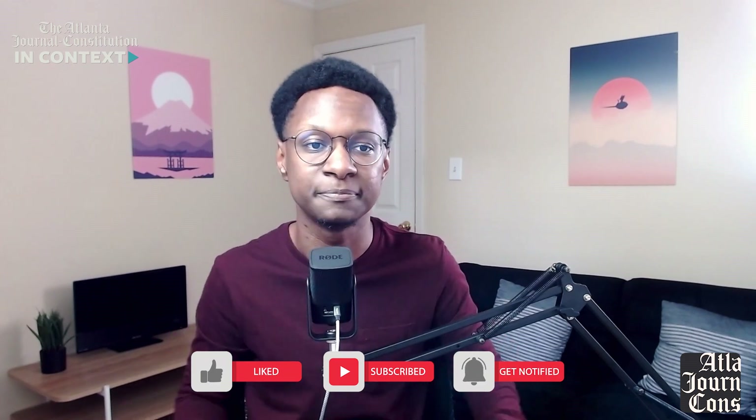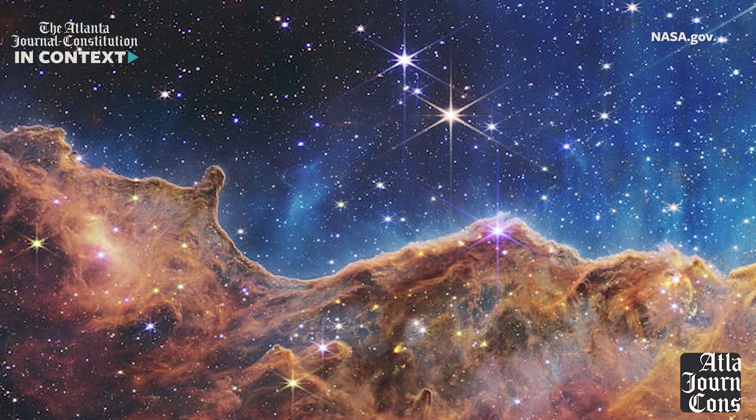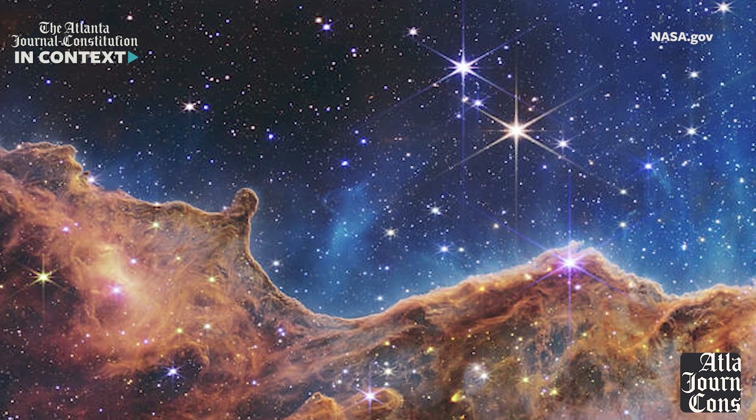Of all the images we got from the James Webb Telescope, we're going to take a look at my personal favorite. If you want to see all the images, there'll be a gallery right below that like button. This is an image of the cosmic cliffs of the Carina Nebula, which has peaks as high as seven light years tall.